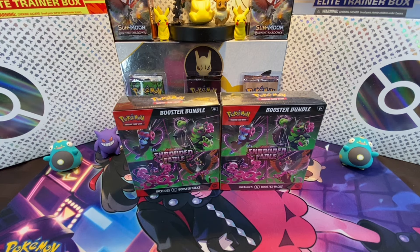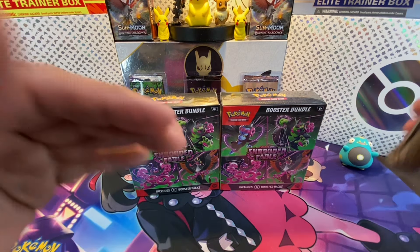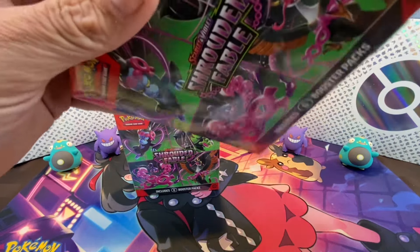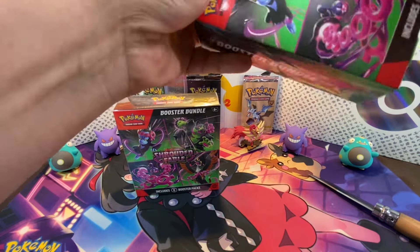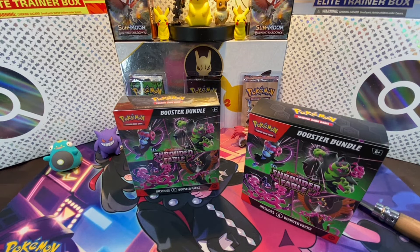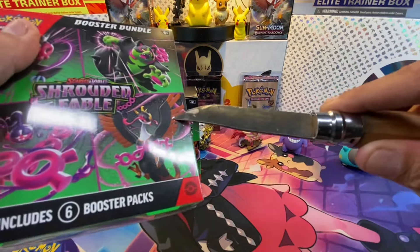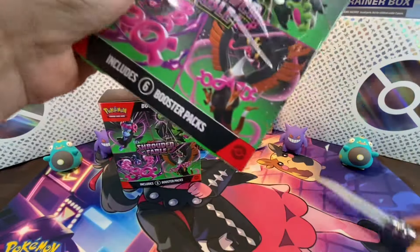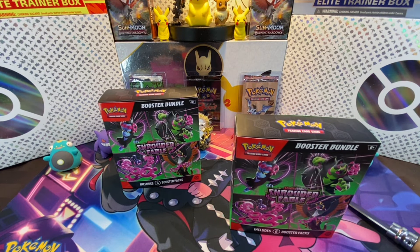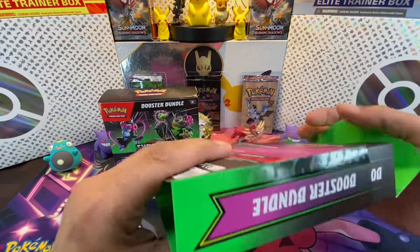We're going to do this a couple of times just to see if the pull rates are different. I've seen a huge difference — from the EX boxes and tins we were easily staying well over 40%, like in the 50-60% range. But when the ETBs came out, we crashed down to like 30-something percent. We did 100 cards from Shrouded Fable ETBs and barely scraped 32%.